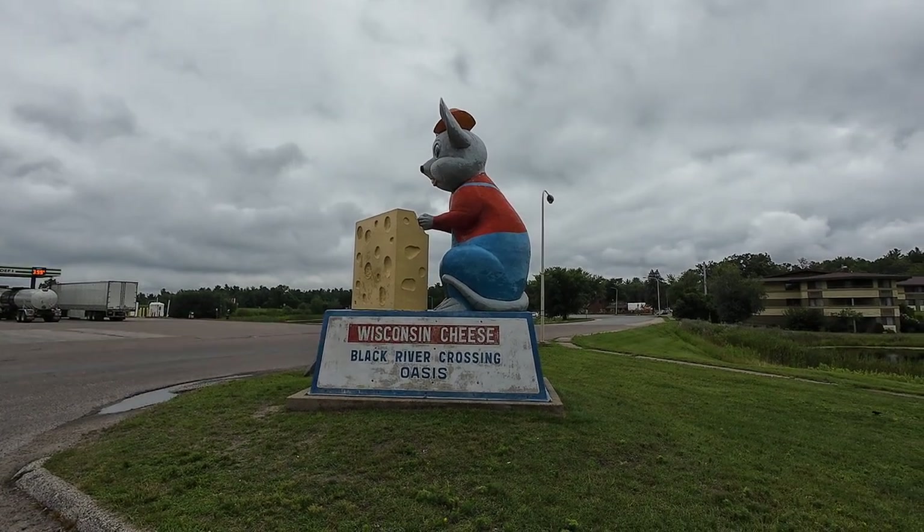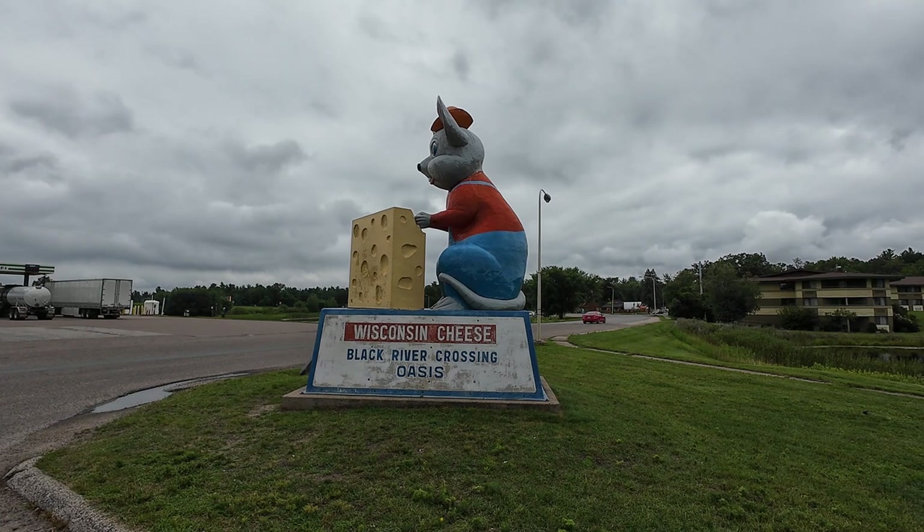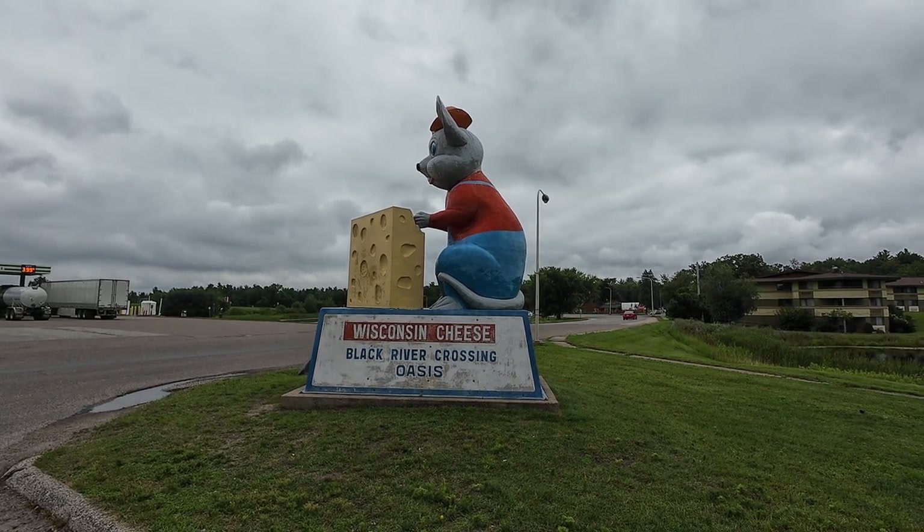There had to be something related to cheese. This is Wisconsin, and there's your Wisconsin cheese mouse.